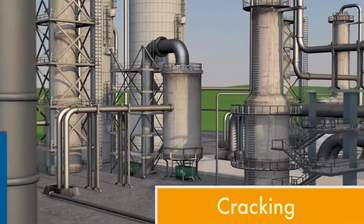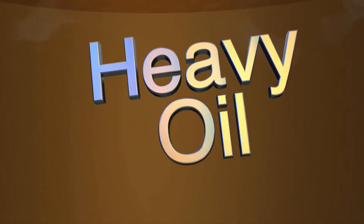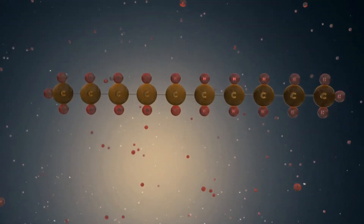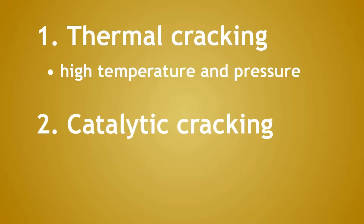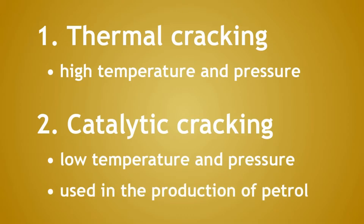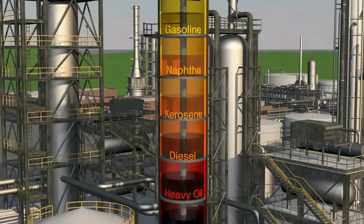Not all hydrocarbons in crude oil are ideal for diesel production. For those heavier ones, refineries use cracking — breaking down large hydrocarbon molecules into smaller, more useful ones. There are two main types: catalytic cracking, which uses a special catalyst to speed up the reaction, and thermal cracking, which relies on intense heat. These techniques convert otherwise unusable heavy oil fractions into additional diesel, gasoline, and other fuels, maximizing efficiency and minimizing waste.